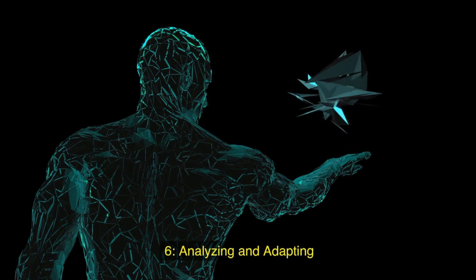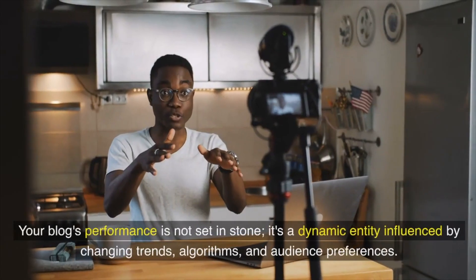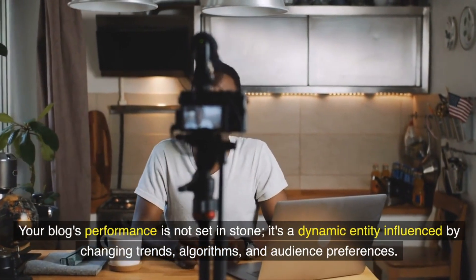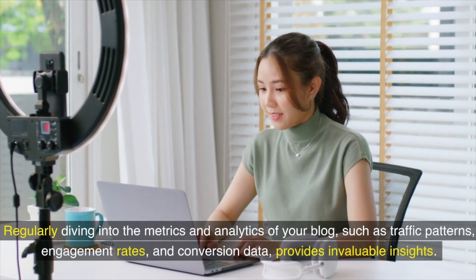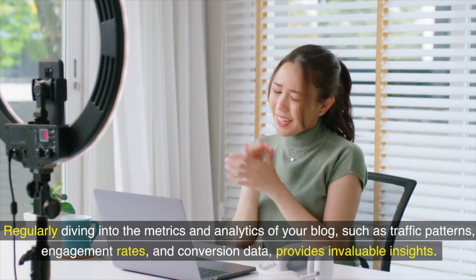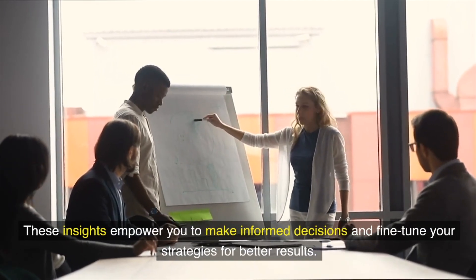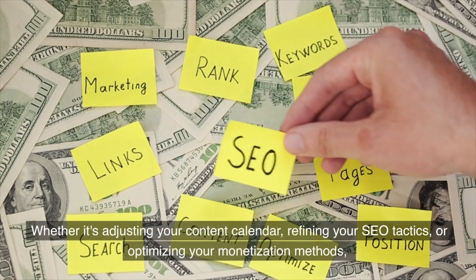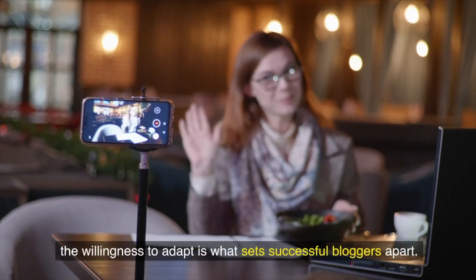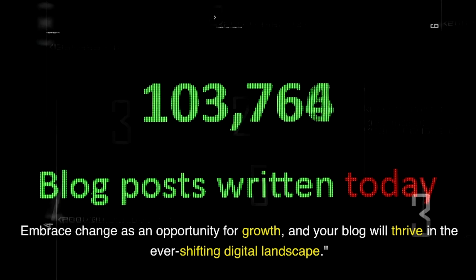Six: Analyzing and adapting. In the ever-evolving landscape of blogging, the ability to analyze and adapt is paramount. Your blog's performance is dynamic, influenced by changing trends, algorithms, and audience preferences. Regularly review metrics and analytics such as traffic patterns, engagement rates, and conversion data for invaluable insights. Use these insights to adjust your content calendar, refine your SEO tactics, or optimize your monetization methods. Embrace change as an opportunity for growth and your blog will thrive in the ever-shifting digital landscape.